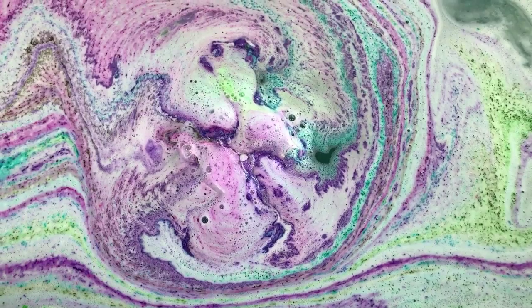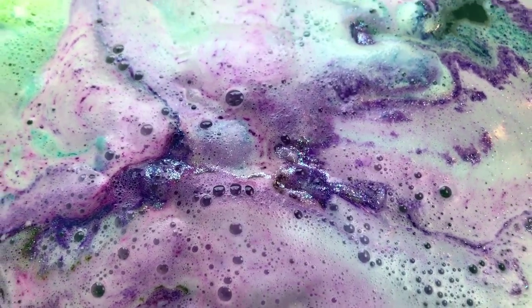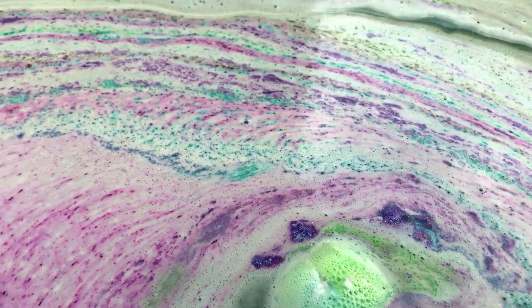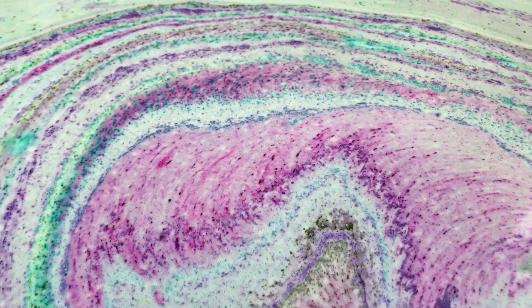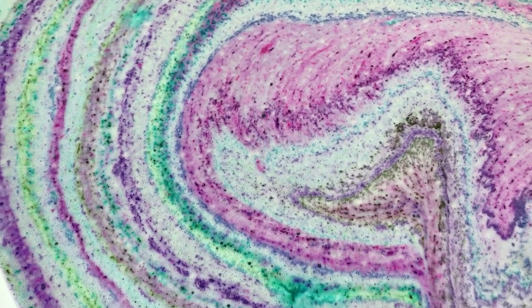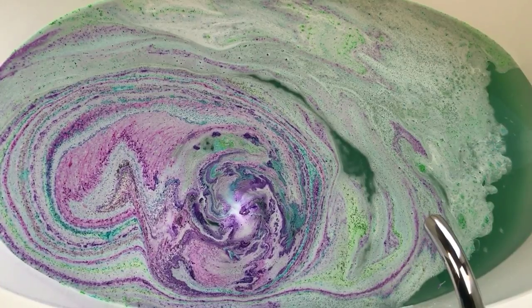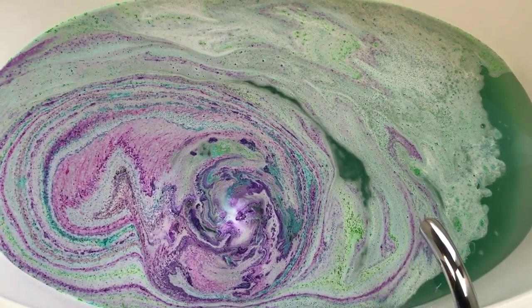Absolutely beautiful. OK guys, I think that's about the final result and I cannot be any more pleased — just absolutely gorgeous. I hate to mess it up to see the final water color but we're going to do it. It's got to be some kind of green, but we'll see.